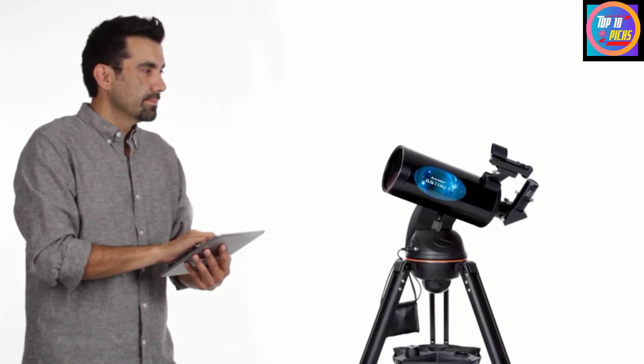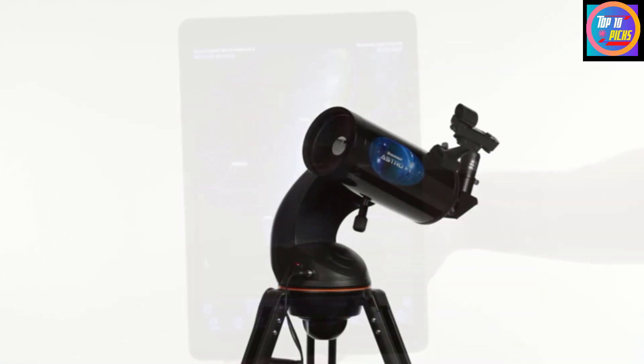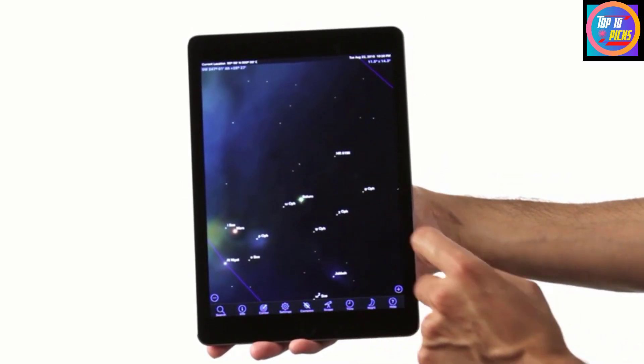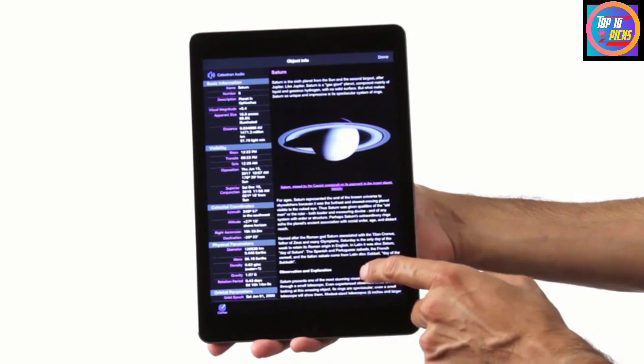The AstroFi 102's optics provide good views of the moon and are able to pick out the planets with ease. Pleasing views of Venus, Mars, Jupiter, and Saturn are achieved through the four-inch aperture, as well as breathtaking sights of the rugged, chalky terrain of our moon.